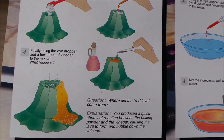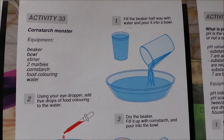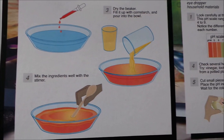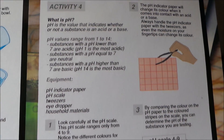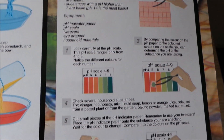You've also got a cornstarch monster experiment, and then testing for pH — learning about pH levels and the pH scale.